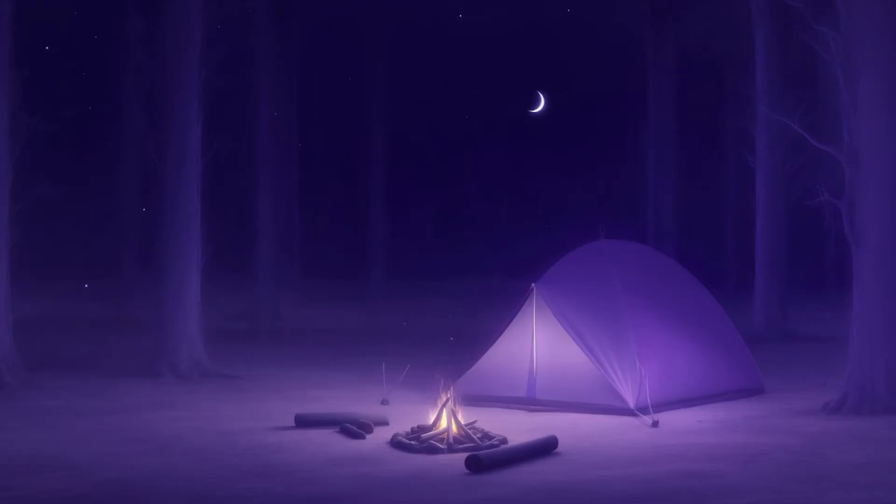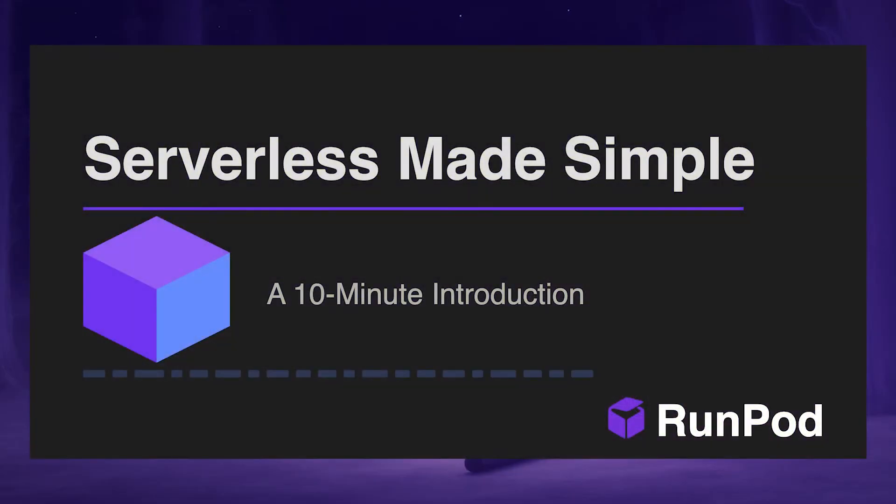What if you wanted to fire off a request to an endpoint to do sentiment analysis in response to a social media post as soon as it occurred, without simply renting a GPU 24 hours a day? Then you're going to love what I'm going to talk about next — this is serverless made simple.